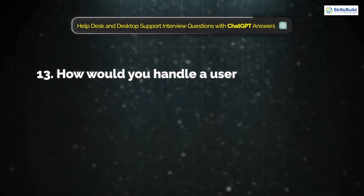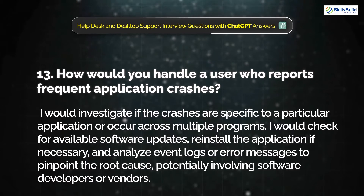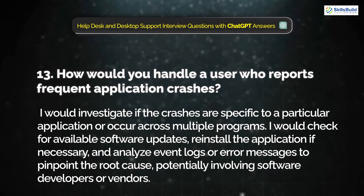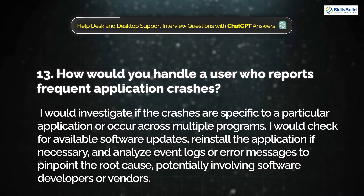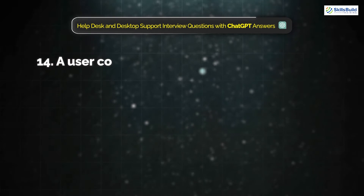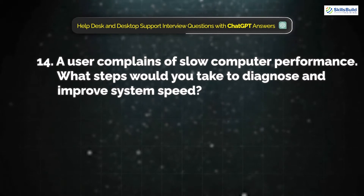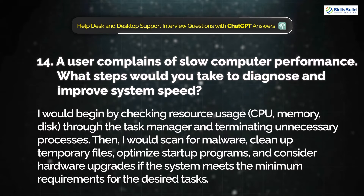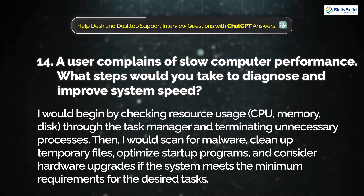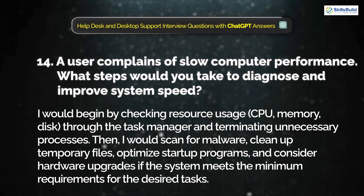Question 13: How would you handle a user who reports frequent application crashes? I would investigate if the crashes are specific to a particular application or occur across multiple programs. I would check for available software updates, reinstall the application if necessary, and analyze event logs or error messages to pinpoint the root cause, potentially involving software developers or vendors. Question 14: A user complains of slow computer performance. What steps would you take to diagnose and improve system speed? I would begin by checking resource usage through Task Manager and terminating unnecessary processes, then scan for malware, clean up temporary files, optimize startup programs, and consider hardware upgrades if needed.